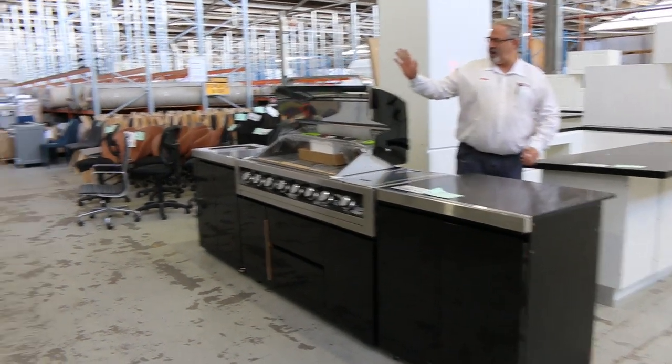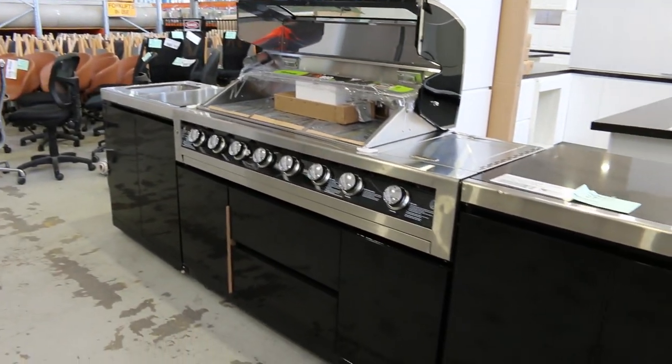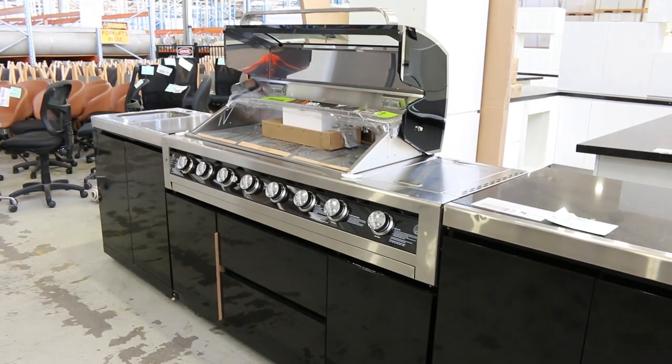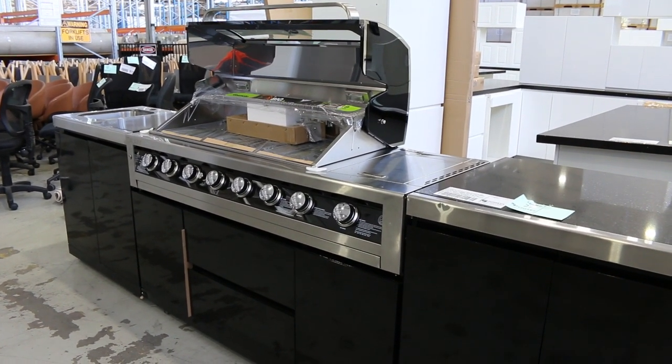We start early in the piece tomorrow with lot 27, this beautiful outdoor kitchen. It is scratch and dent — we do suggest coming to have a look at it. It's got a few marks and a couple of dings, but it will go for an absolute fraction of its retail price, so it's a really good buy. It's got the wok burner, the sink, the barbie — the works. Really good buying on that one.